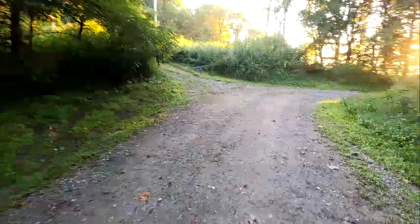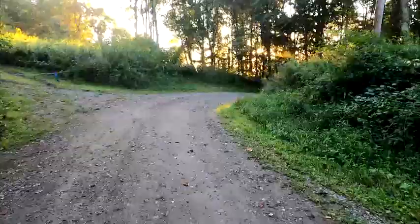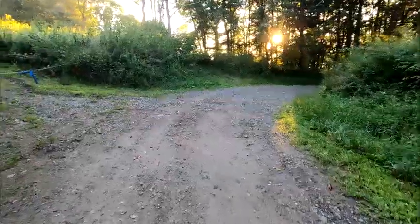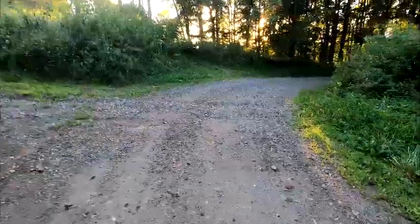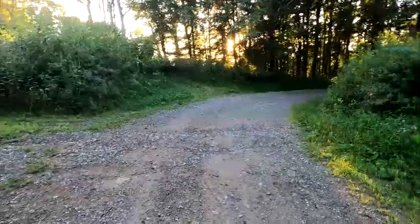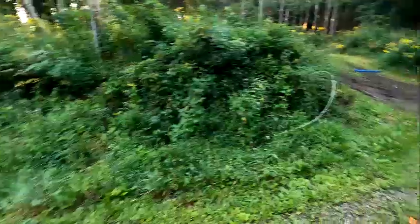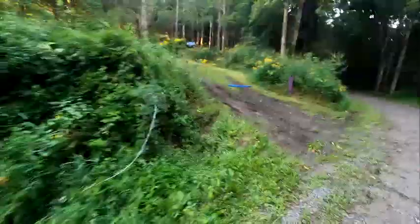This is Baltimore Branch Road, and this is Big Pine Road. These two roads end right here, and there are three gates up here.